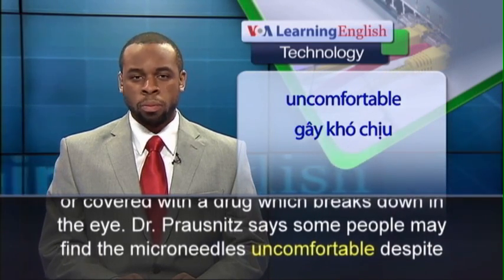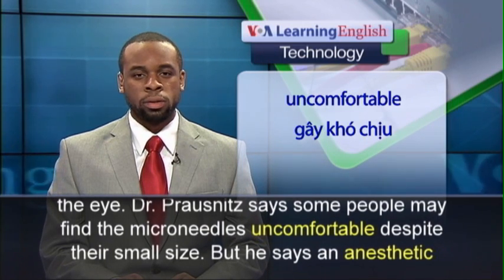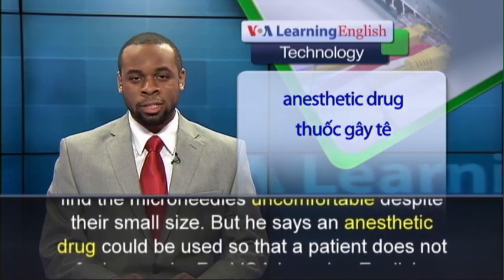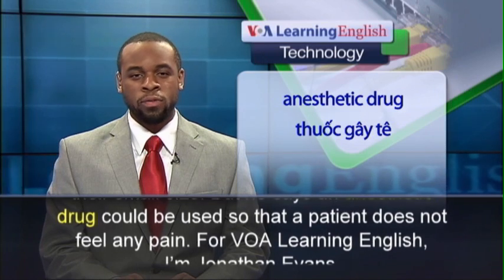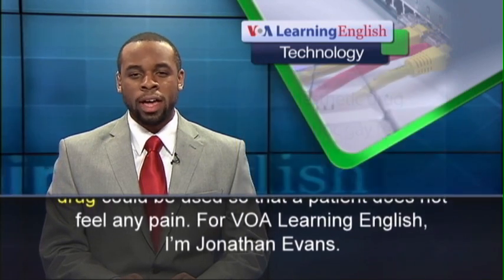Dr. Prosnitz says some people may find the micro-needles uncomfortable despite their small size, but he says an anesthetic drug could be used so that a patient does not feel any pain. For VOA Learning English, I'm Jonathan Evans.